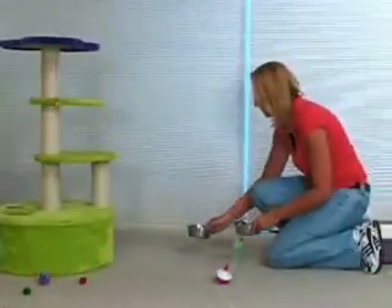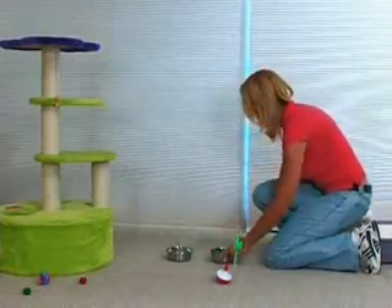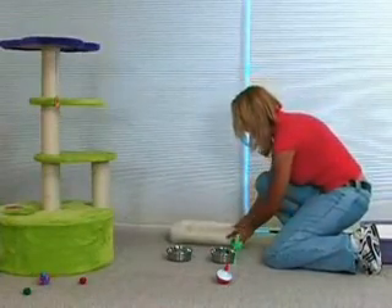make sure you designate a quiet room just for him. Set up the room with food and water, bedding, toys, a scratching post, and a litter box.